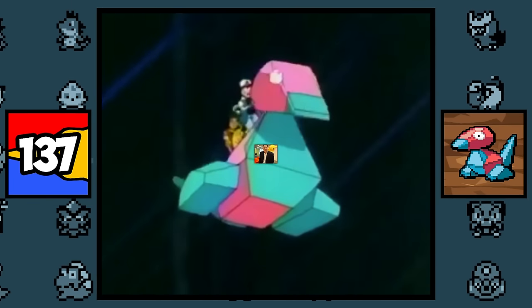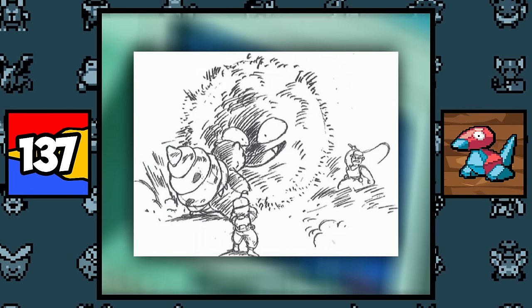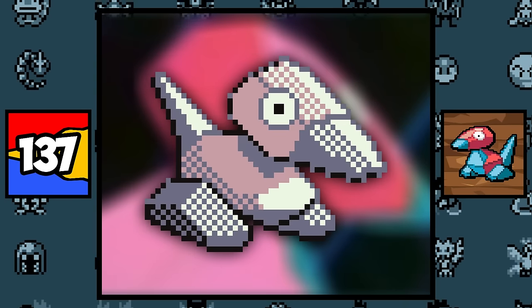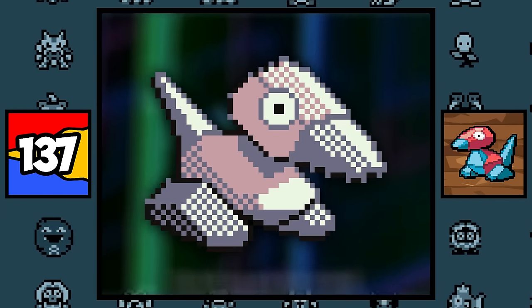Porygon is based on a joke by Satoshi Tajiri, because during the development of Pokémon, several of his peers told him that he was too late in making a Game Boy game, and that he should instead make a 3D game with polygonal graphics. So in spite, he created Porygon out of irony, which is basically a paper crate that has been rendered in 3D computer graphics.